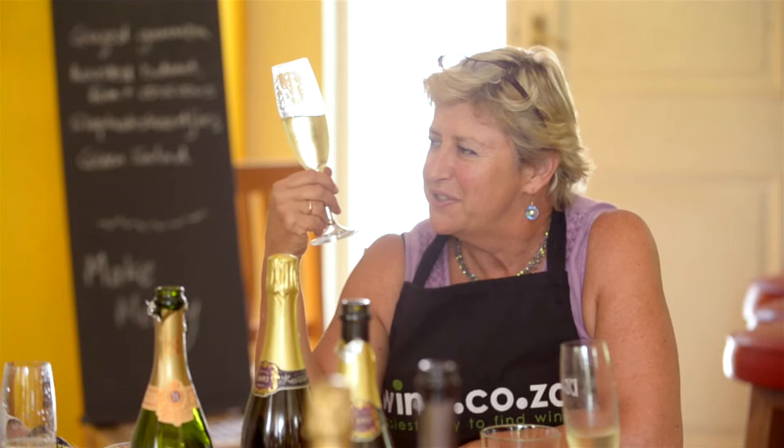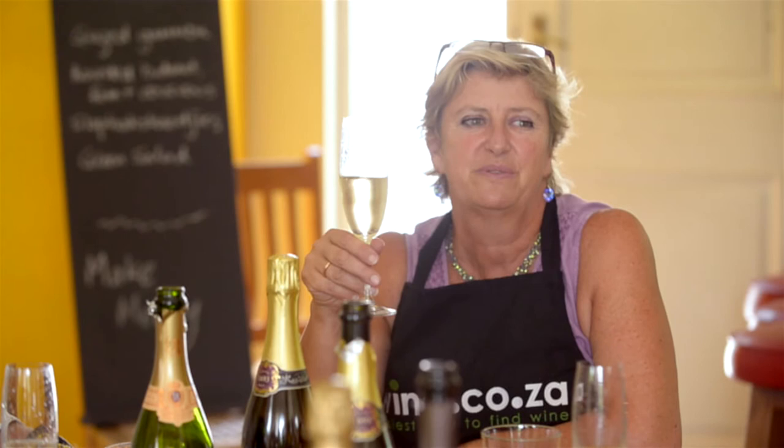Thanks so much for joining us here for our pre-Christmas lunch. We'd really like to wish everybody the best of all possible Christmases — go and grab yourself a fabulous bottle of bubbly to make it the best Christmas ever. Cheers!